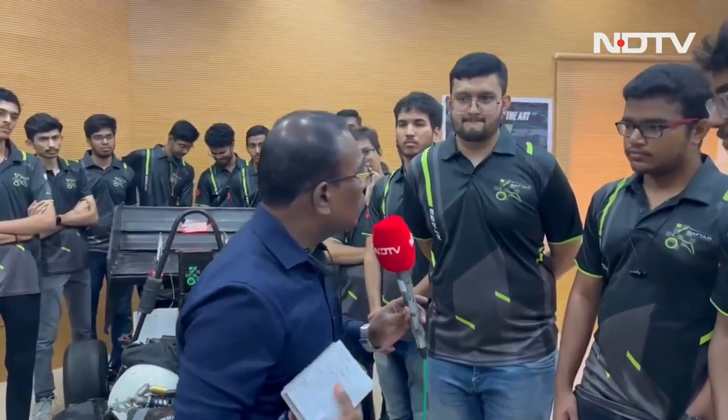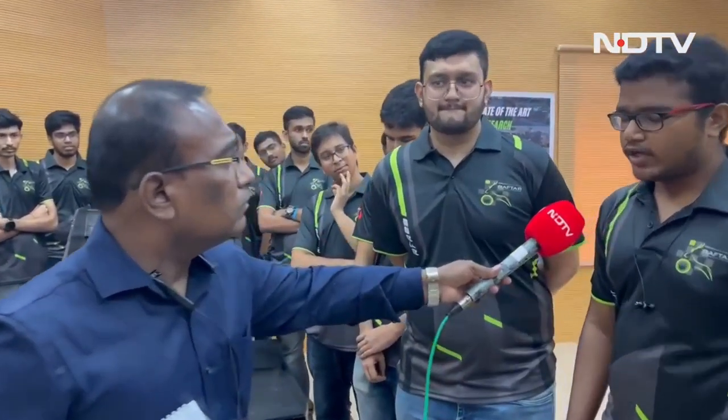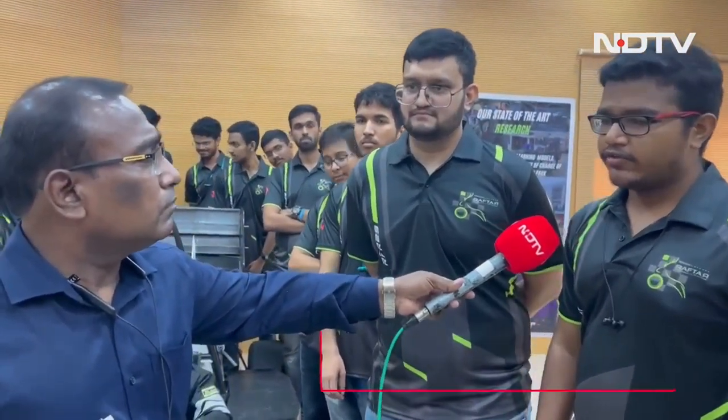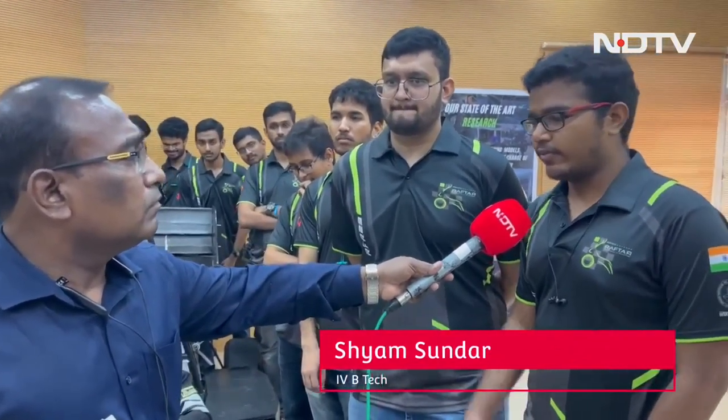We have a 45-plus member team, and they are from various disciplines of engineering offered by the college — mechanical, electrical, aerospace, civil, and more. All engineers, regardless of branch, are specifically separated into chassis and powertrain. Chassis relates to the mechanical components of the car, and powertrain relates to the battery pack and electrical aspects.